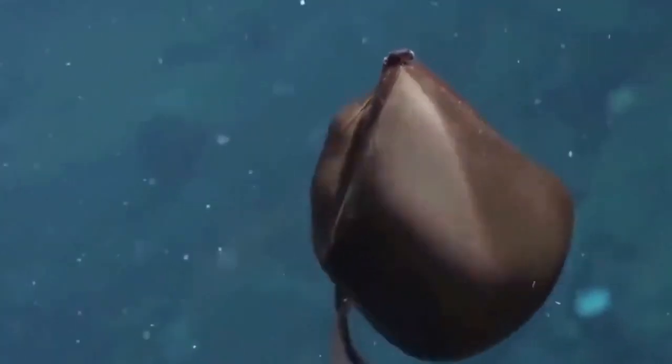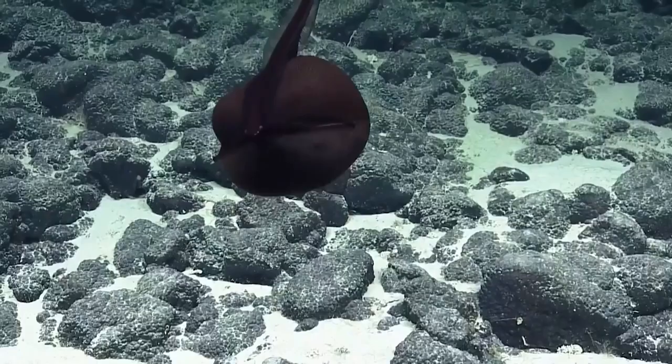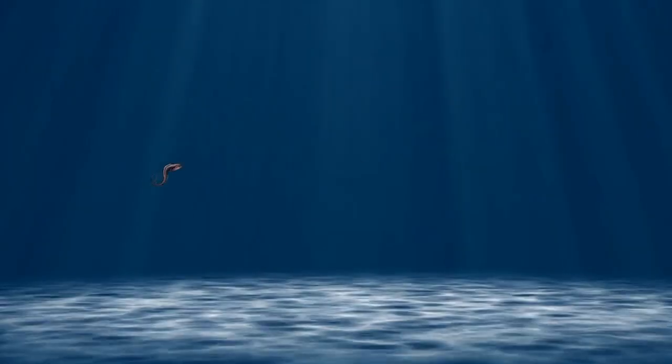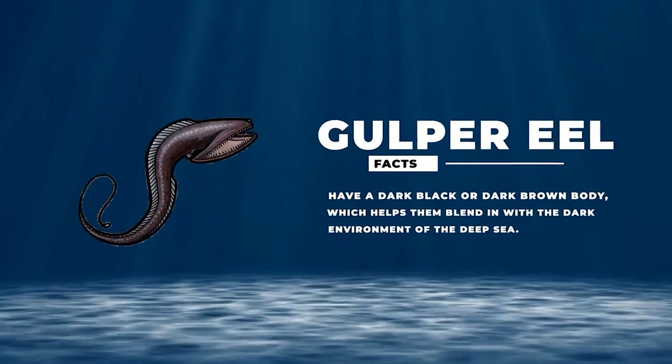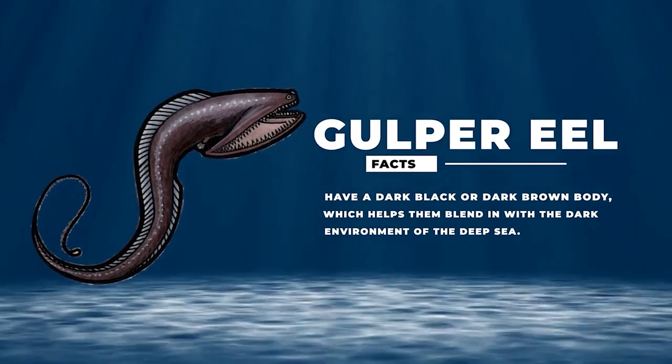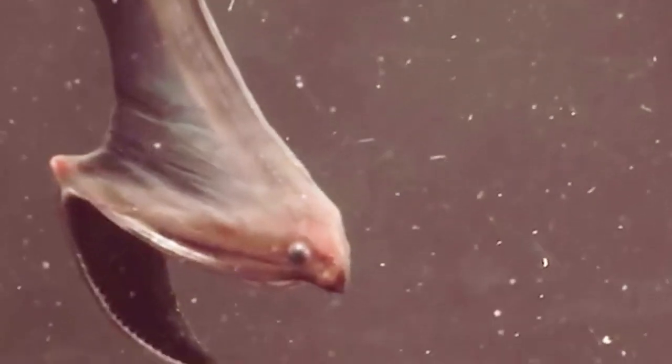Once the prey is in their mouth, they can close it shut and swallow the food whole like a snake. It almost looks like a balloon when it inflates its mouth. Gulper eels have a dark black or dark brown body, which helps them blend in with the dark environment of the deep sea. Their skin is very thin, and it is covered in a layer of mucus that helps reduce friction as they swim through the water.